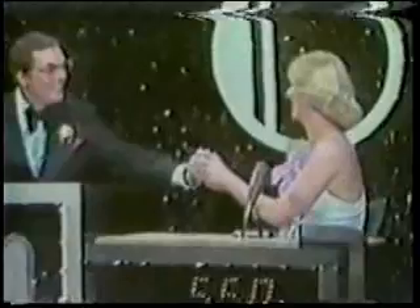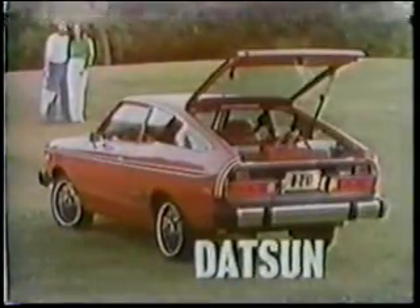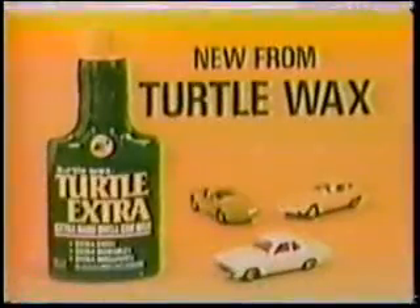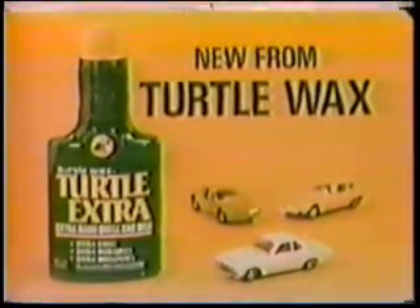Carol's won the car — congratulations! It's the fun and practical Datsun B210 hatchback, loaded with features, easy on gas — one of the many fine cars that Datsun puts together to stay together. Datsun B210. And Turtle Extra Extra — Easy Extra, Durable Extra, Brilliant. New Turtle Extra, the extra hard shell car wax, the top of the line from Turtle Wax.